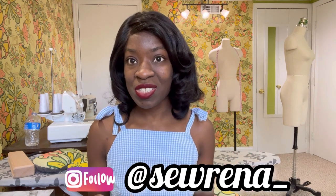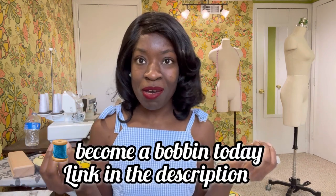If you like sewing content or vintage content, go ahead and like and subscribe to my channel. Follow me in real time on Instagram at Serena underscore, and if you'd like to support the channel further you can leave a virtual tip on Ko-fi. For exclusive content I have a Patreon — you can become a bobbin for four dollars a month and get access to exclusive content over there. So let's get into the video.